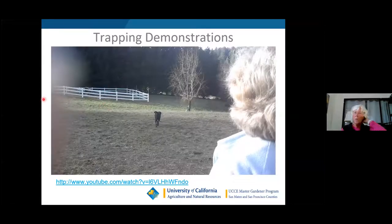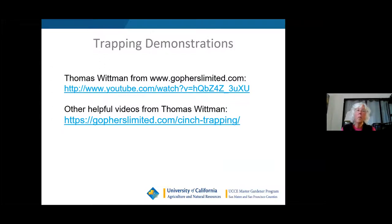There's another video you can watch on YouTube for brevity — it shows me going out in a field, showing different mounds, and setting the trap. I also highly recommend going to Thomas Whitman's website, gopherslimited.com, where he has numerous videos. Once you get this presentation, you can click the links to watch how he sets his traps — his tricks of the trade are very useful.